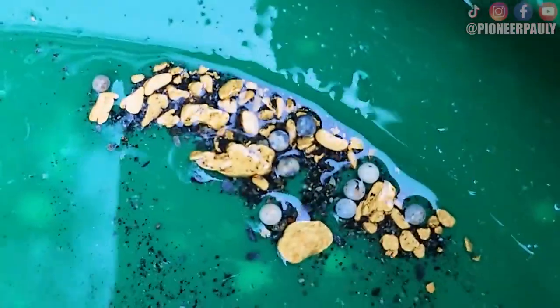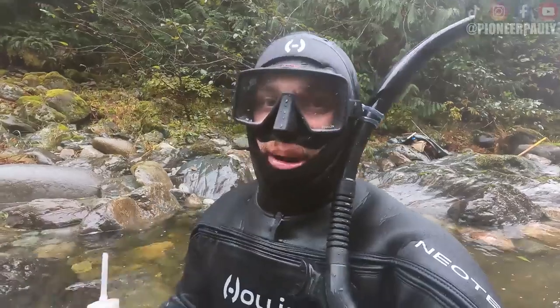I can't believe how much gold there is on this river. This looks to be like a really good spot. Good morning or good afternoon, everyone. Welcome, if you're new here. My name is Pauly. I'm out here again, sniping for gold because it's my favorite thing to do. And as usual, we are finding a lot of gold.